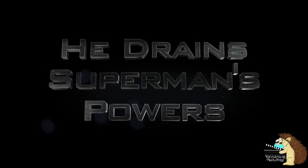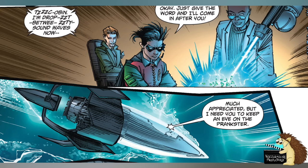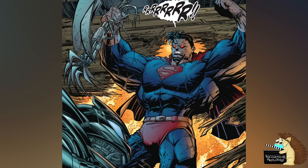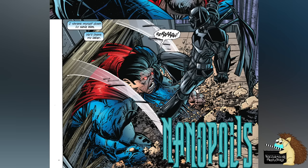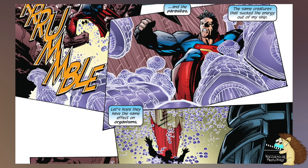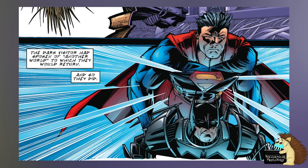He Drains Superman's Powers. In the Superman Batman story Nanopolis, Superman gets shrunk down to microscopic size, and Batman shrinks himself as well to go and get him back. While they're there, some nanobots fill Superman with so much power that he loses his mind and is just attacking everyone and everything in sight. But Batman manages to hold Superman off long enough to figure out a way to drain his powers, so his power level goes back to normal. He uses a swarm of paranites that drain and consume Superman's energy, and this returns both his powers and his mind to normal. They stop fighting and of course team up to save the day.